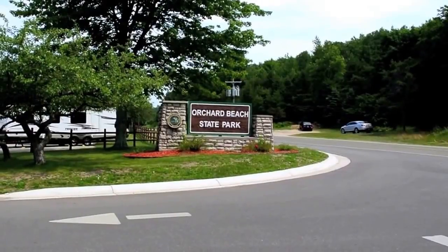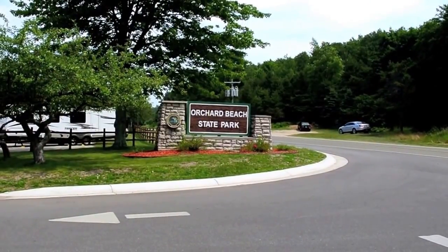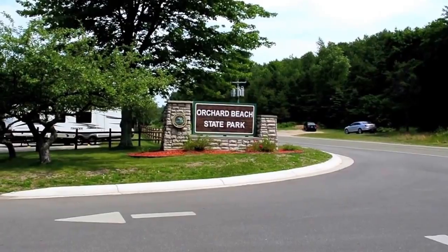Here we are at the entrance of Orchard Beach State Park. We stayed here a couple days recently and this is my review of the facility.